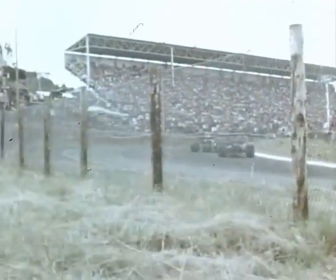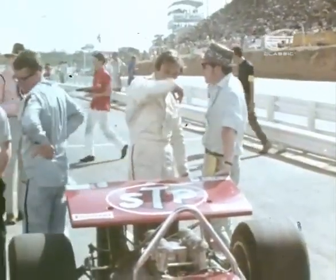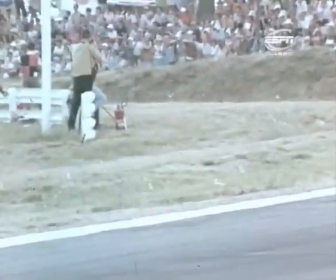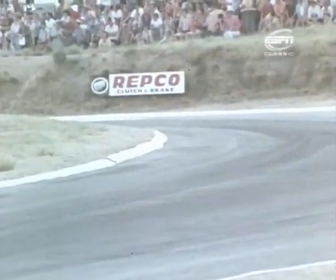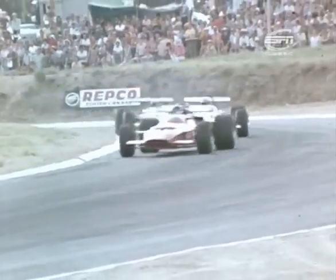On lap 14 the race was finished for Amon, his March in the pits with a split radiator. Meanwhile, Stewart's lead over Brabham was narrowing. But behind them, a gap before Ickx and the Ferrari, the two McLarens, Beltoise's Matra, the Siffert March and the Surtees McLaren.